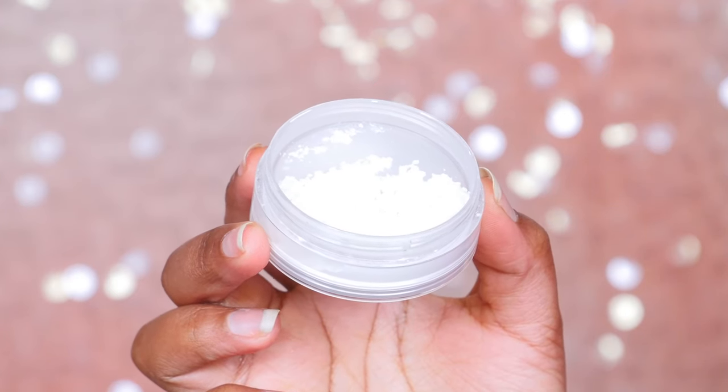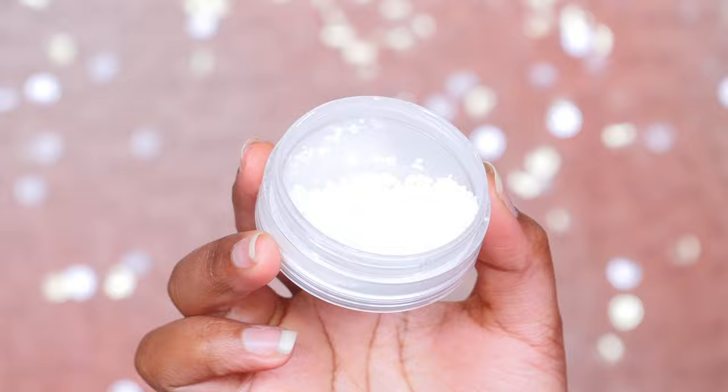Moving on to some more face products. I really love this Master Fix Setting and Perfecting Loose Powder from Maybelline. It is probably the most finely milled setting powder that I've ever used — more fine than the Laura Mercier one. It's kind of scary because it looks pure white, and for someone of my complexion you're like, why would I use a pure white setting powder? It's going to give me a white film over my face. But it just blends into the skin and looks so, so nice.